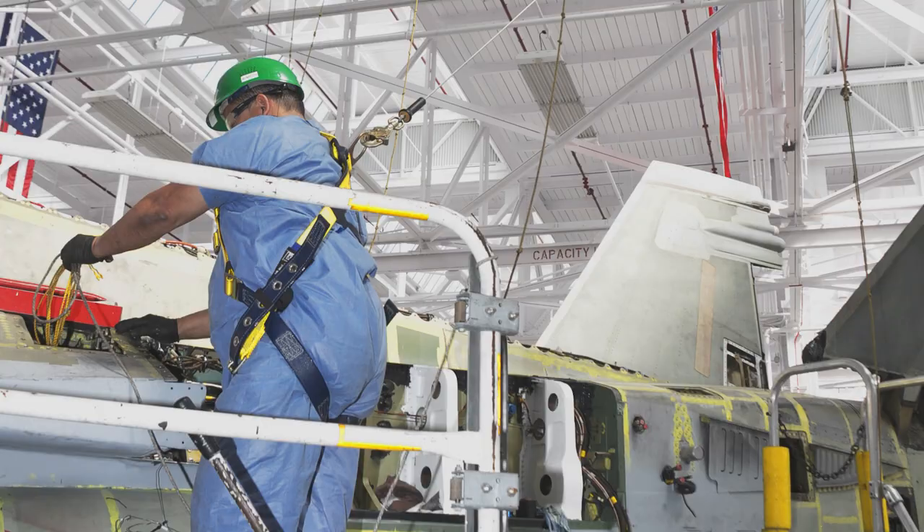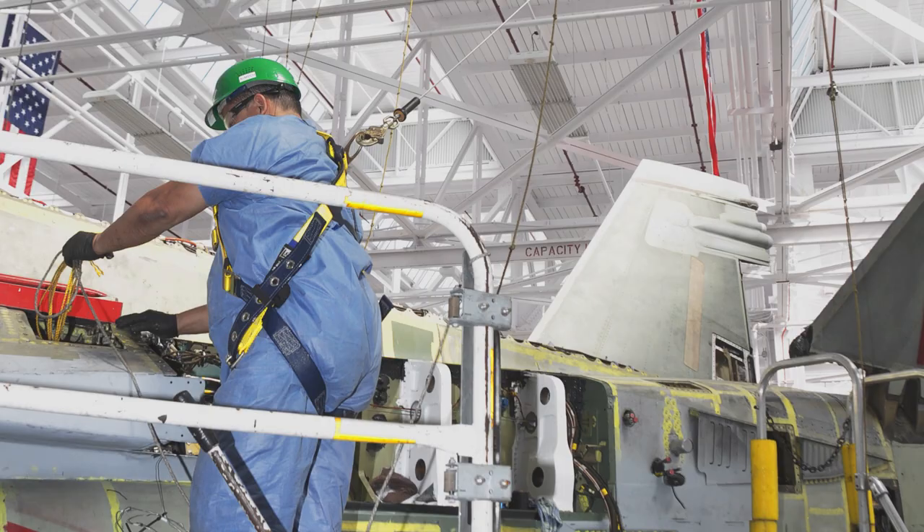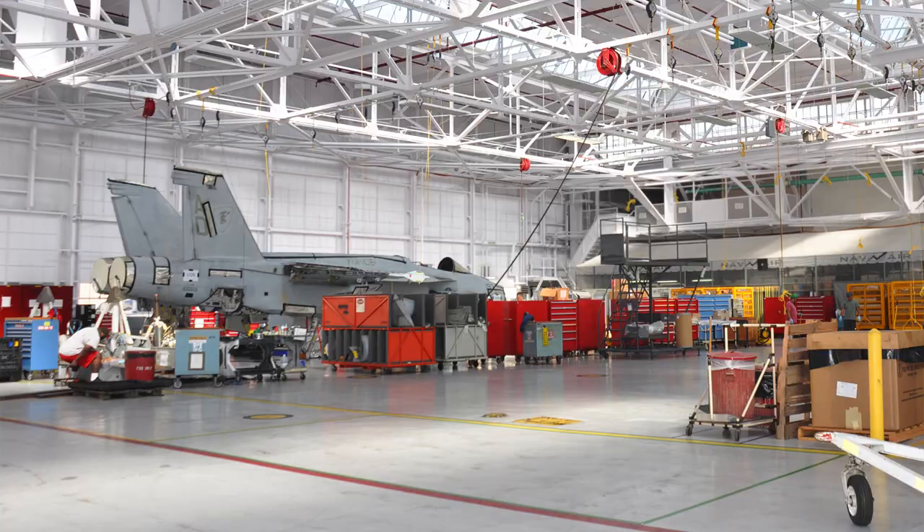For example, in one hangar, maintainers can only work on a single F/A-18 Super Hornet at a time, because the facility was never designed to handle the power requirements of modern aircraft. If they work two at a time, the entire hangar loses power.